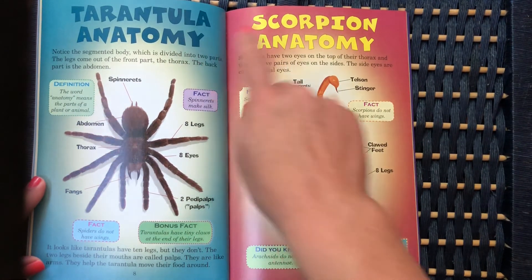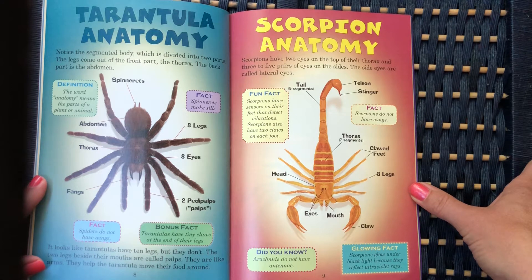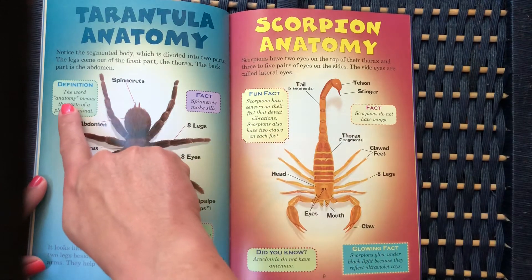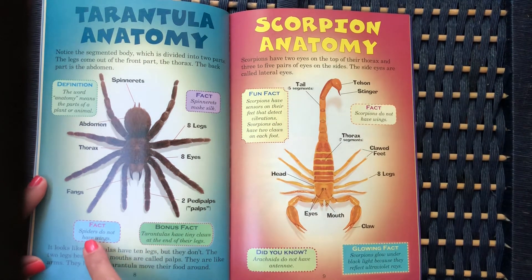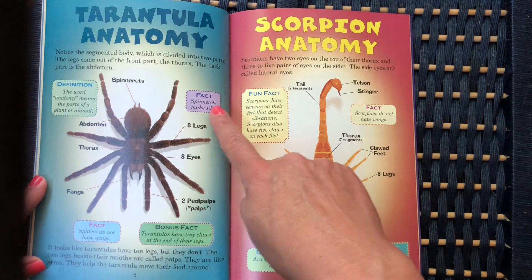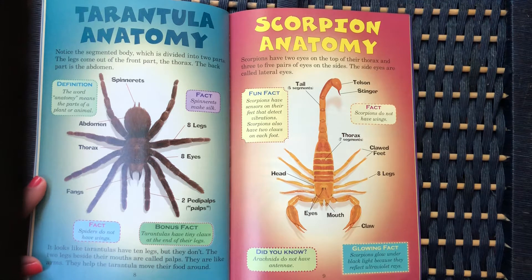Tarantula anatomy — the parts of the body. Notice the segmented body, which is divided into two parts. The legs come out of the front part, the thorax. The back part is the abdomen. The word anatomy means the parts of a plant or animal. Spiders do not have wings. Tarantulas have tiny claws at the end of their legs, and spinnerets make silk. It looks like tarantulas have ten legs, but they don't. The two legs beside their mouths are called palps — they are like arms and help the tarantula move their food around.